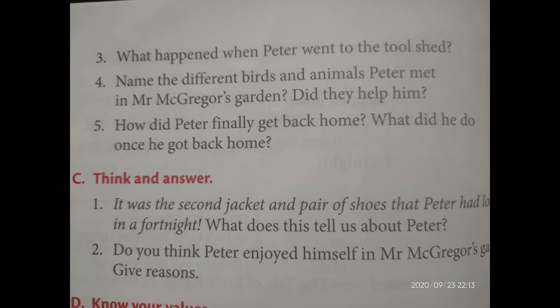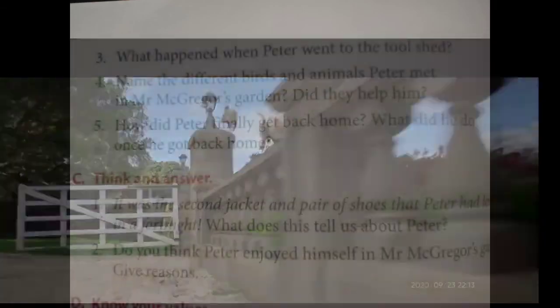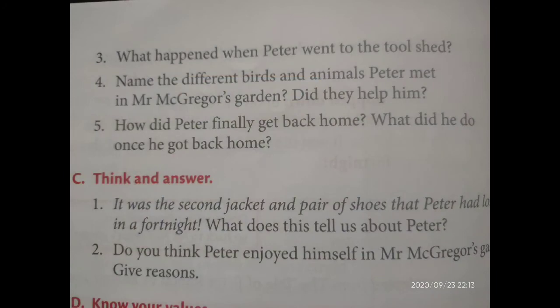Do you think Peter enjoyed himself in Mr. McGregor's garden? Give reasons. Without listening to his mother, he got into the garden — but did he enjoy it? No. Why? All the time he was running, being afraid, and crying. At last he found the way back to the gate, but he could not enjoy himself because he was very afraid. Mr. McGregor was following him the whole time.